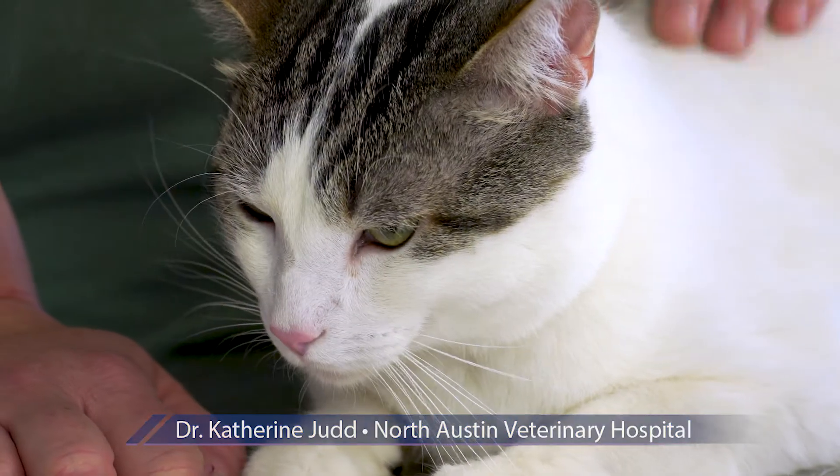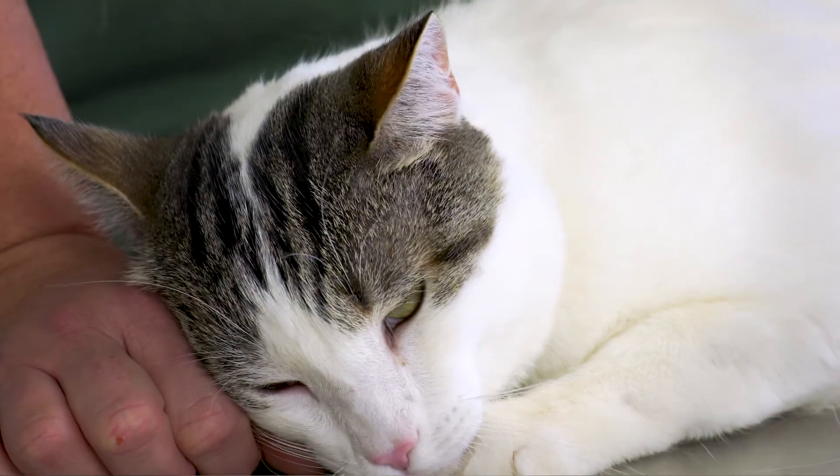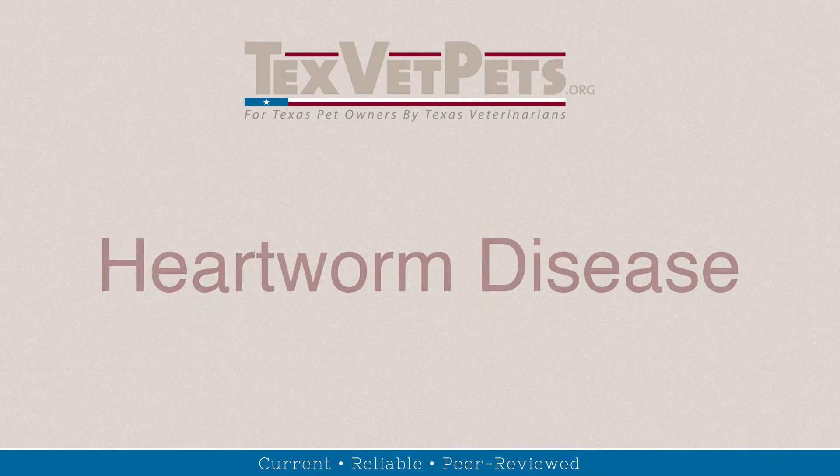Hi, I'm Dr. Kat Judd and this is Yoda. Today I'm going to talk to you about heartworm, fleas, tick disease, and prevention. First, let's discuss heartworm disease.